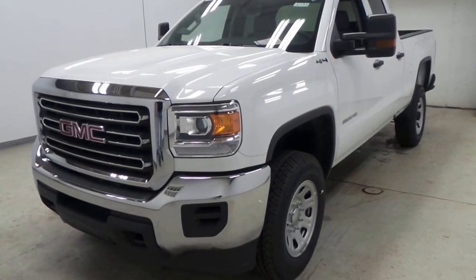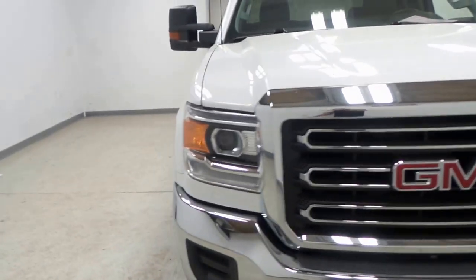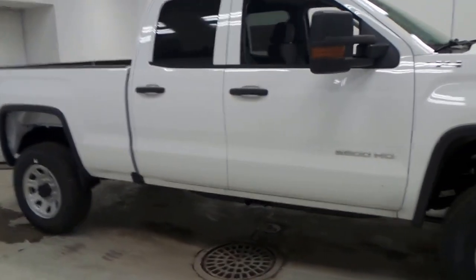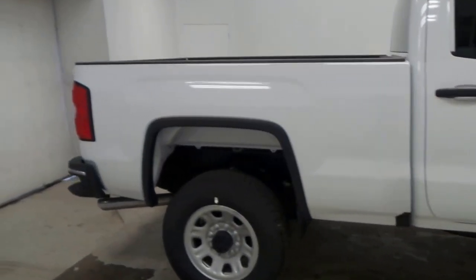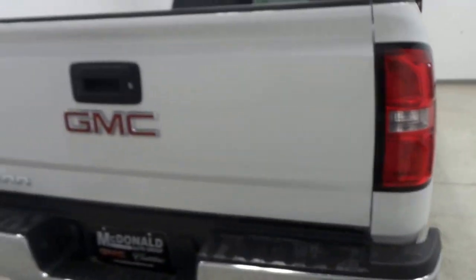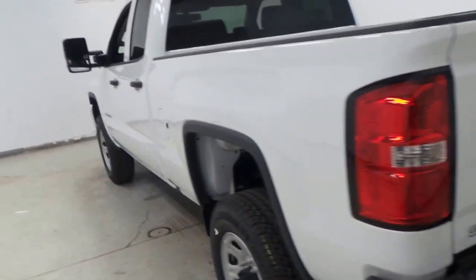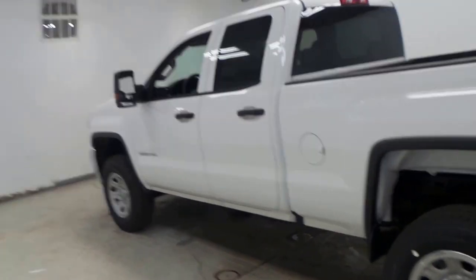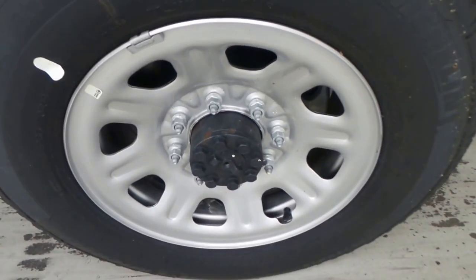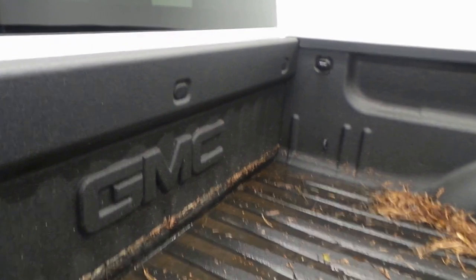All right ladies and gentlemen, we have a 2016 GMC Sierra 2500HD right here, 4x4 with the double cab. Pretty nifty — definitely made for work, hauling, and towing. It has a big trailering package on it, Michelin tires, and 18-inch rims.